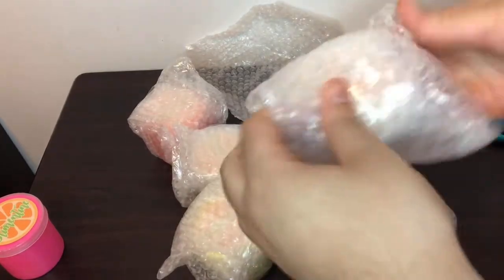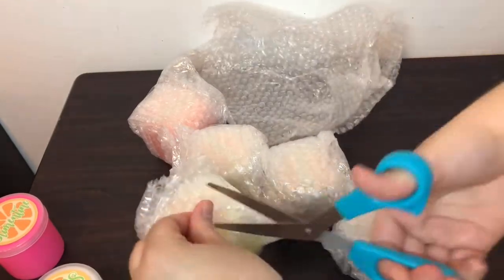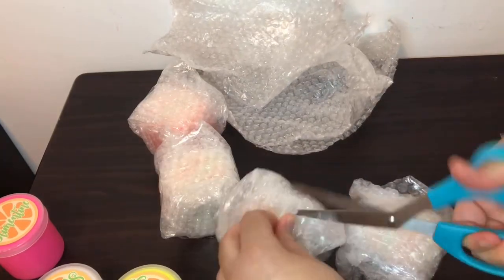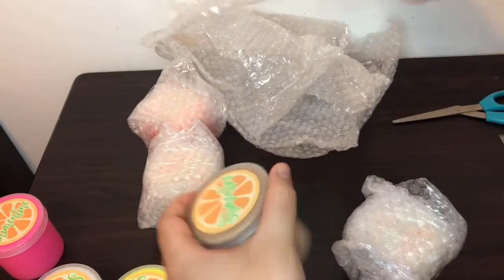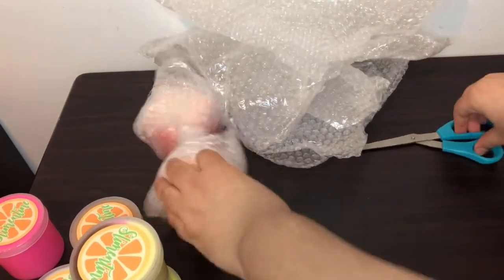None of them cracked or anything like that. These are all cloud slimes, and I love how bright these colors are. They all look very unique and really beautiful in their own way. I'm super excited for each of these. I love their labels and their logos, and this packaging is done super nicely. It was a really nice experience.